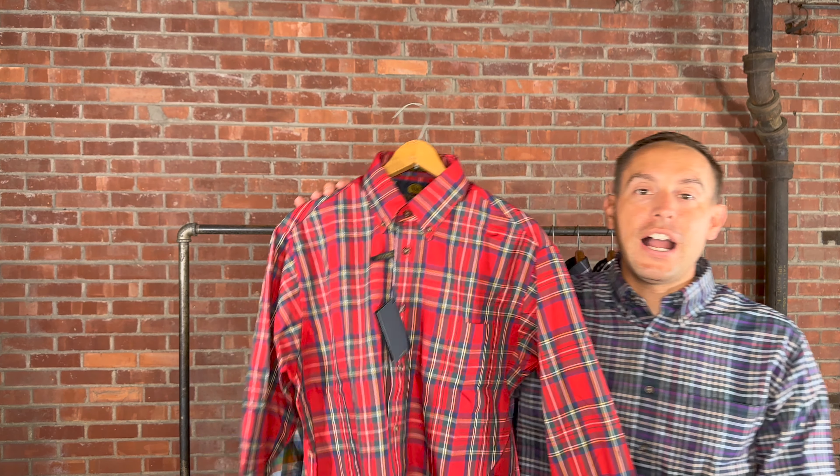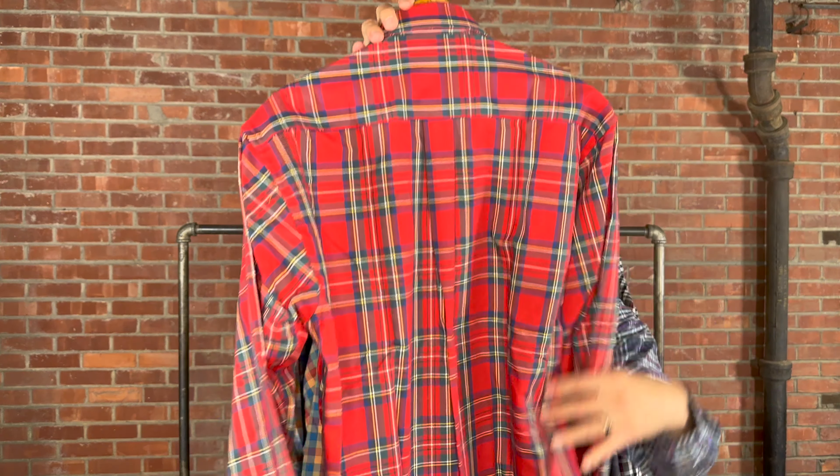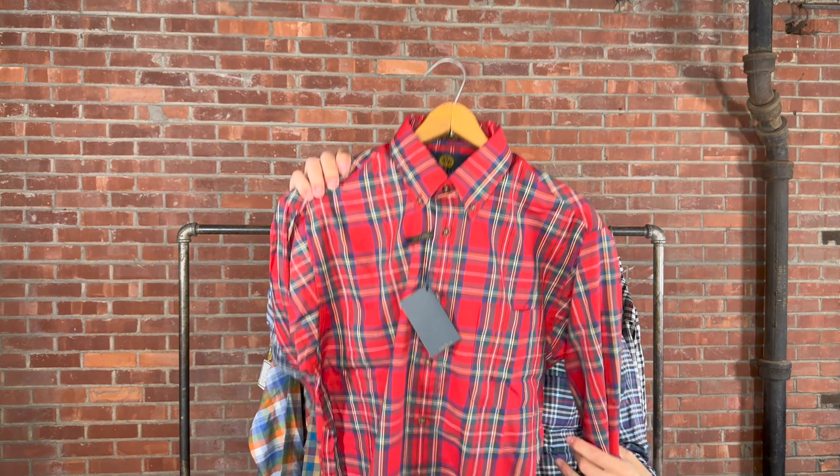The Royal Steward retails for $139. This is our number one selling pattern every single year — I grabbed it for the video because it's always our top seller. We have medium through 3XLT available in the Royal Steward.